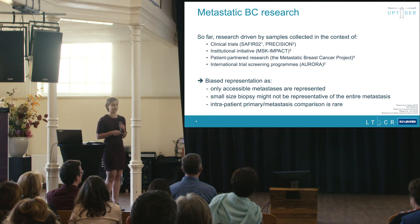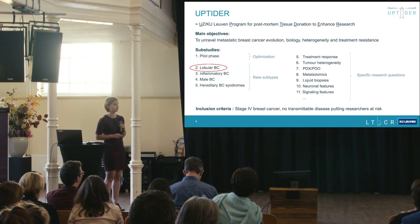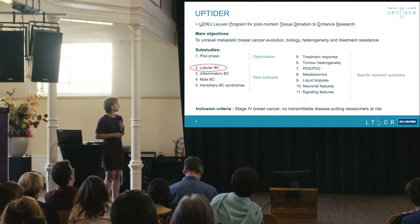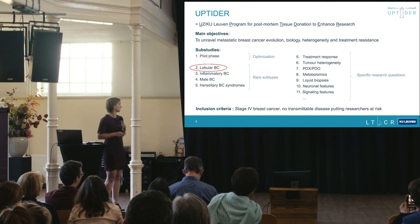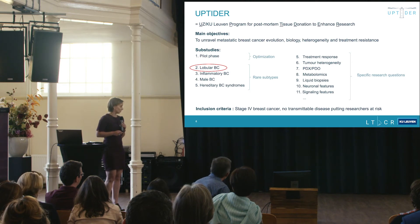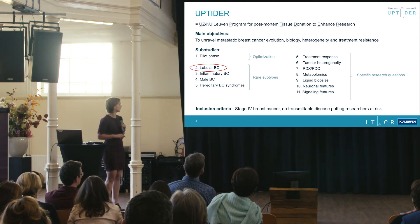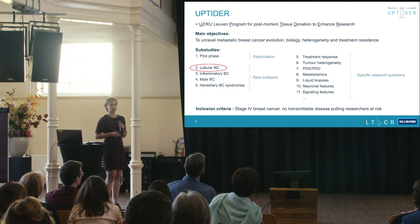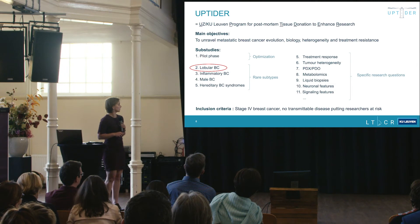We have set up the UPTIDER program — UZ Leuven Program for Post-mortem Tissue Donation to Enhance Research — to unravel metastatic breast cancer evolution, biology, heterogeneity, and treatment resistance. All patients with stage 4 breast cancer are eligible, with the exception of those with transmissible diseases that could put researchers at risk. The program is divided into sub-studies: a pilot phase to assess feasibility, sub-studies on rare subtypes including lobular breast cancer, with specific research questions for each subtype.